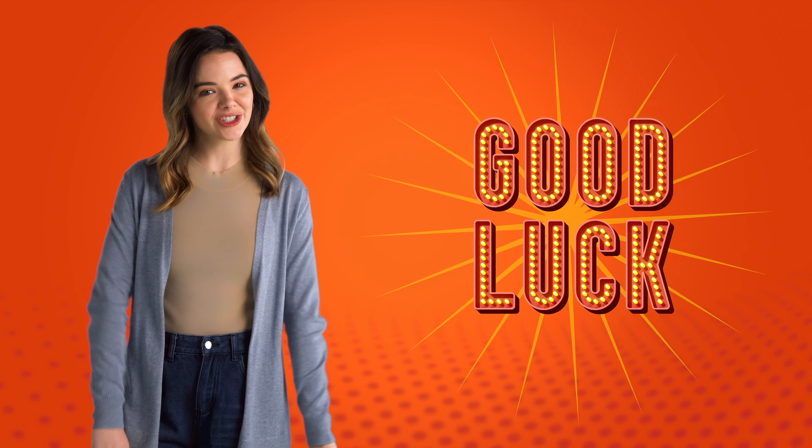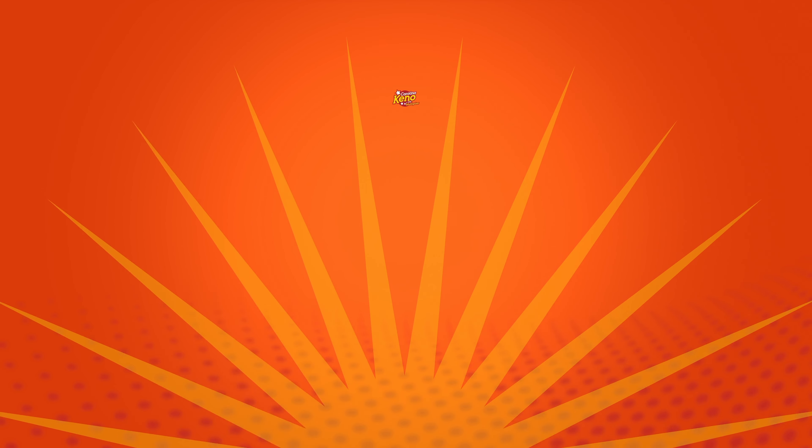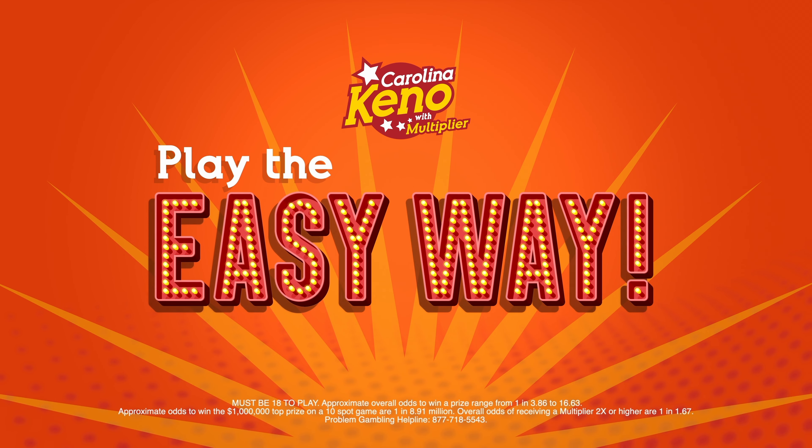Now, you're ready to play Kino! You can watch the drawing where tickets are sold, or grab a few tickets and watch on your phone or computer. And remember, you can win by matching all, or just a few, of your numbers. Thanks for watching, and good luck! Carolina Kino — it's play the easy way.